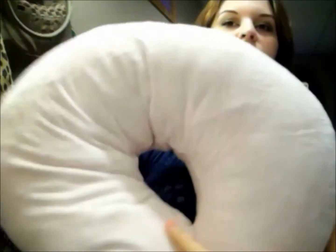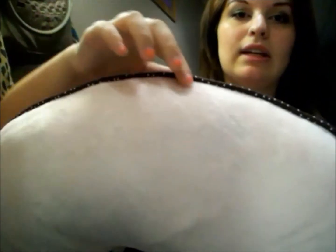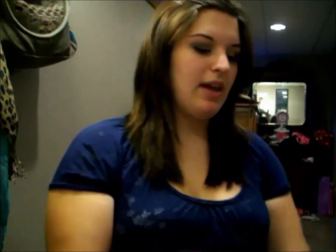I also got my Boppy pillow — it just looks like this. I got a cover for it at Target and I think it's really cute. I really like the pattern on it. The back of it is just pink and it's really soft, and there are little brown polka dots on it.